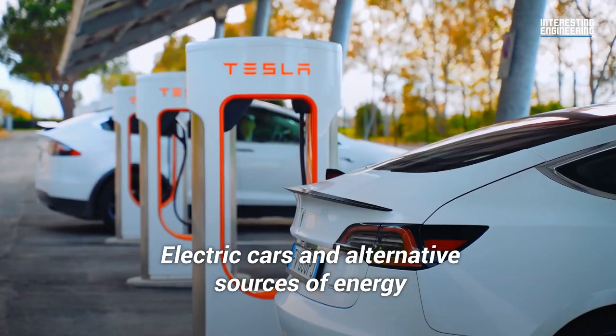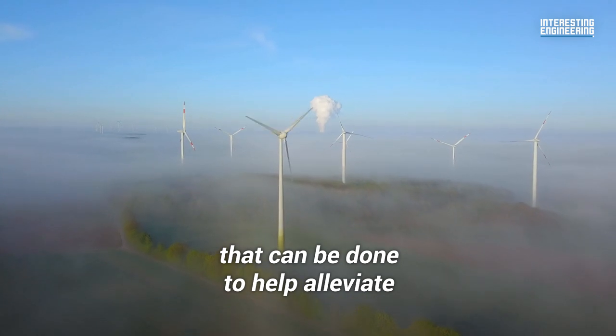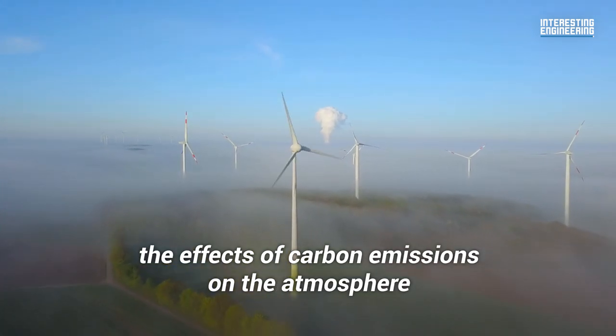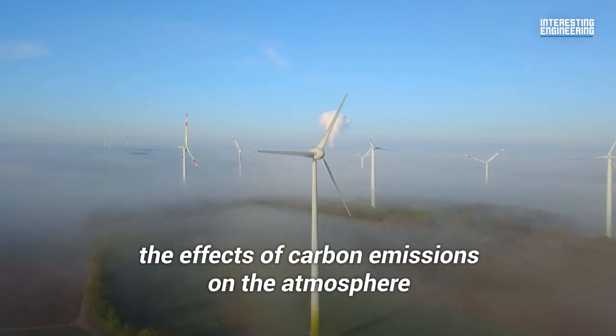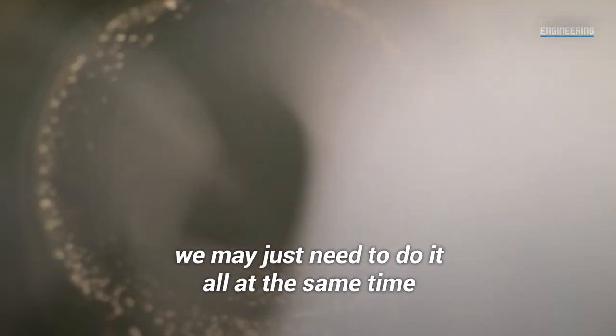Electric cars and alternative sources of energy are just some of the many other things that can be done to help alleviate the effects of carbon emissions on the atmosphere. At the rate we're going, we may just need to do it all at the same time.